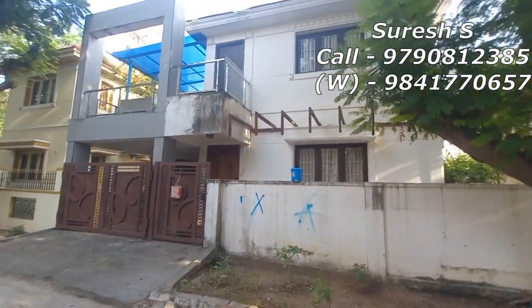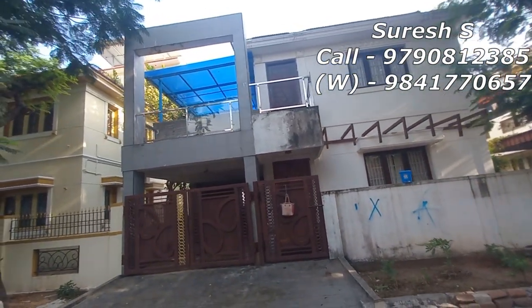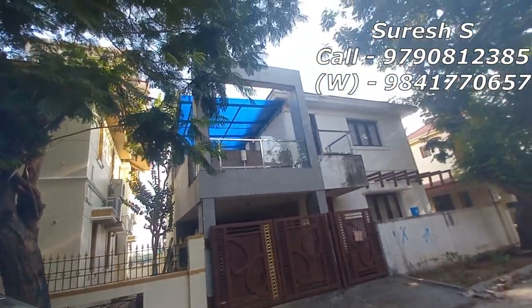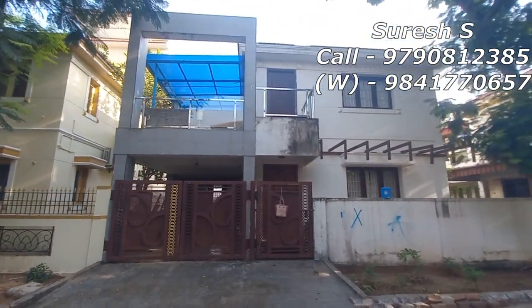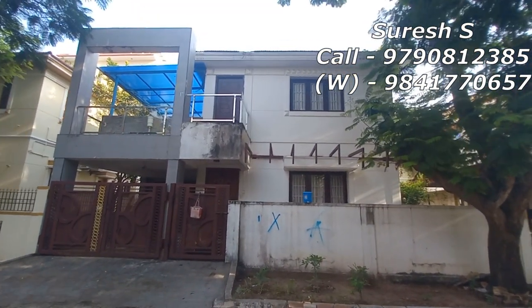If you want to see the land details, you can see the land is 50x50 square feet. The property is also 50x50 square feet. If you want to see the G+1, you can see a 3BHK house. You can see the property has a balcony and is North facing. The property is on a 30 feet road.